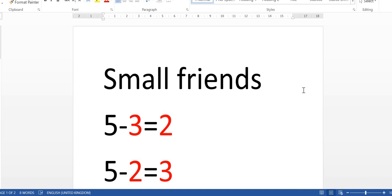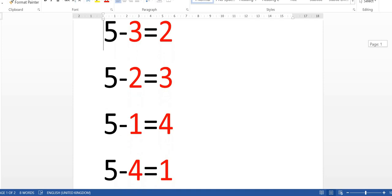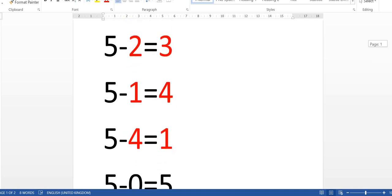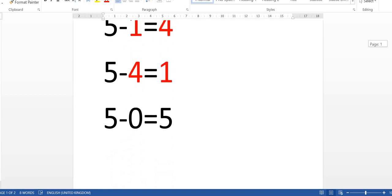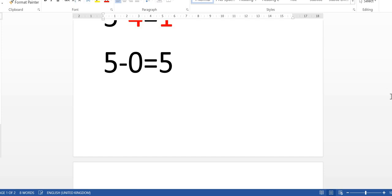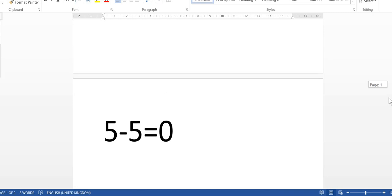It was easy as pi. So, the first one was 5 minus 3 equals 2. 5 minus 2 equals 3. 5 minus 1 equals 4. 5 minus 4 equals 1. 5 minus 0 equals 5. Last one: 5 minus 5 equals 0.